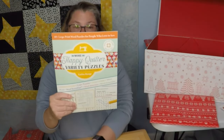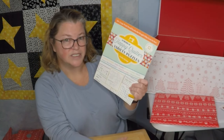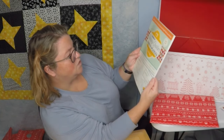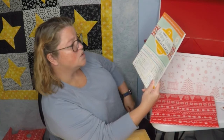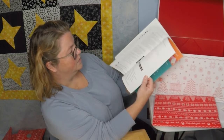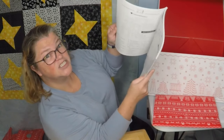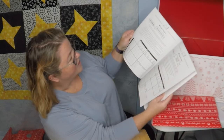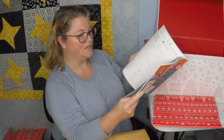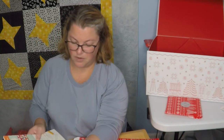I was right, it is a book — not the kind I was expecting. I was expecting one of their books, like their monthly book. But it is Happy Quilter Variety Puzzles with crossword puzzles, logic puzzles, crisscrosses, word mines, word roundups, word searches, and word scrambles. I like doing some of these digitally. I love doing these — I downloaded an app just so I could do them. I used to do them in my Scholastic book. So that's kind of fun.